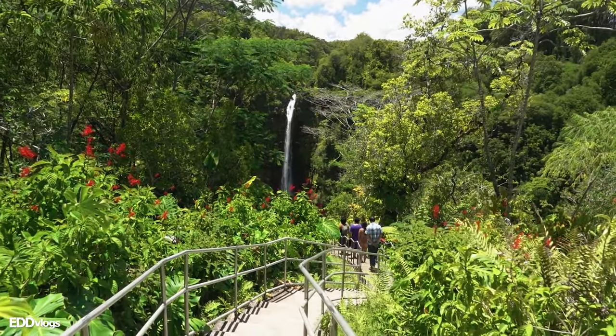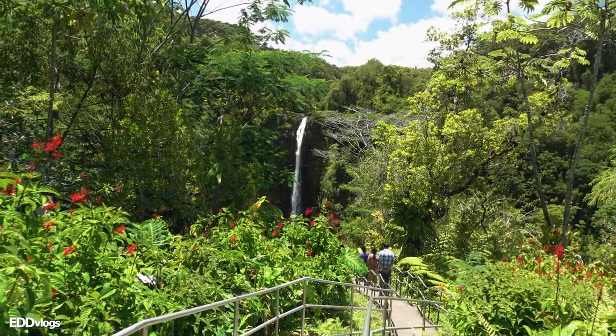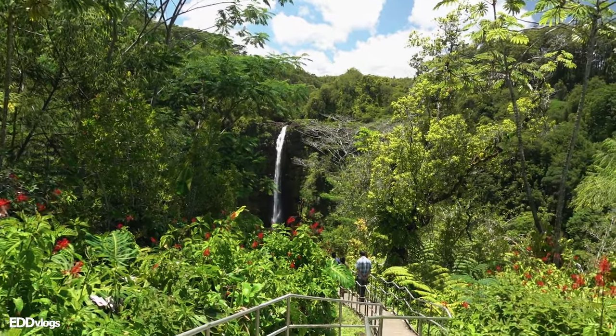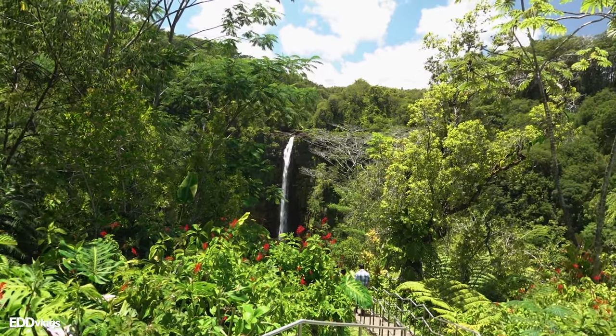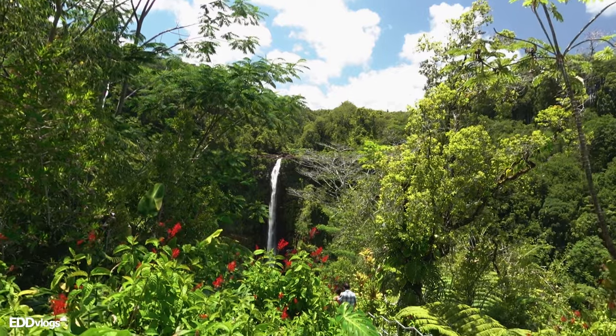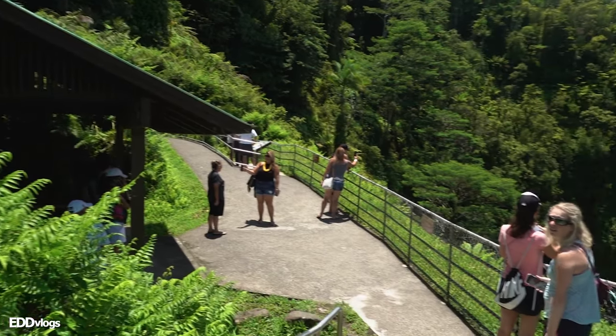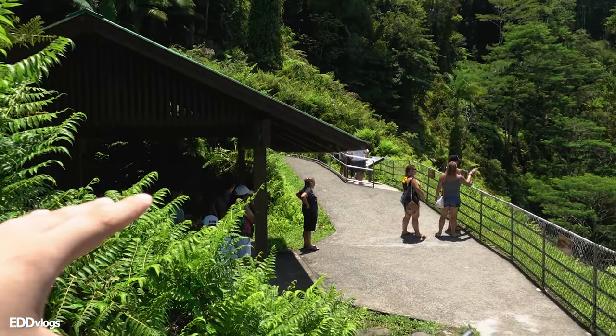We are almost here at the Akaka Falls Overlook, but I just wanted to show you from a distance how you can clearly see it even before we arrive. That looks really amazing — can't wait to see it up close. We have made it to the Akaka Falls Overlook. You can clearly see that from the tourists gathered in this area. But let's talk about the waterfall itself.